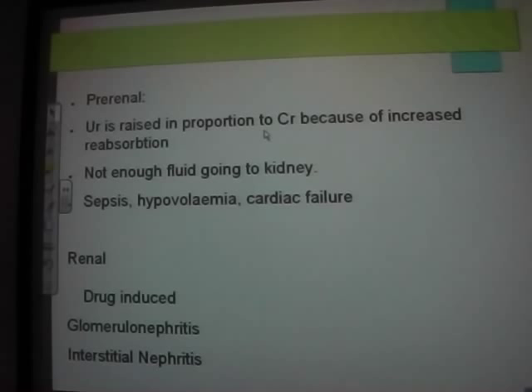Causes of renal AKI include drug-induced nephropathy. I saw a patient who took an overdose of 28 ibuprofen 400 mg tablets and developed drug-induced interstitial nephritis.